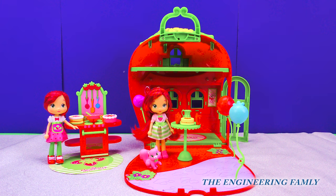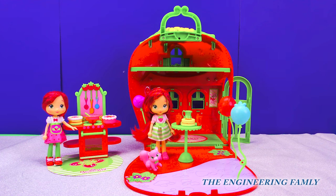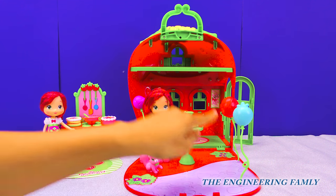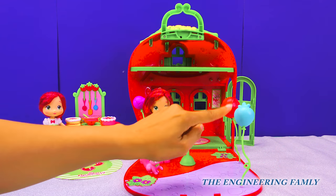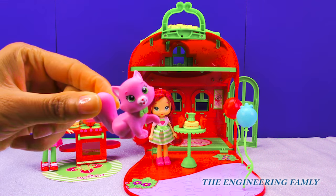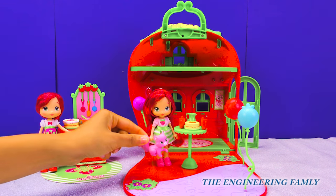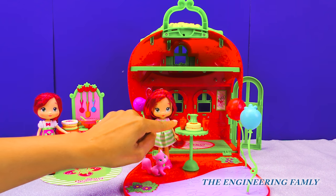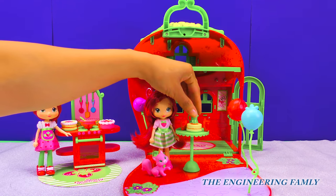Her house is all set up. The Strawberries House and Cafe comes with so many cool things. She has three balloons — purple, red, and blue. She has a little kitty cat. And it comes with a cake, a table, two cups, and a pitcher.